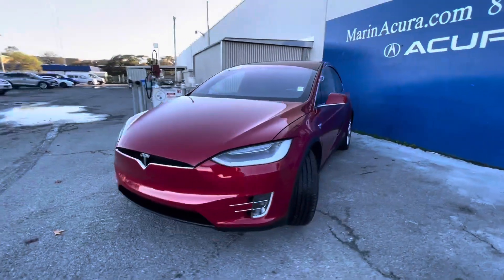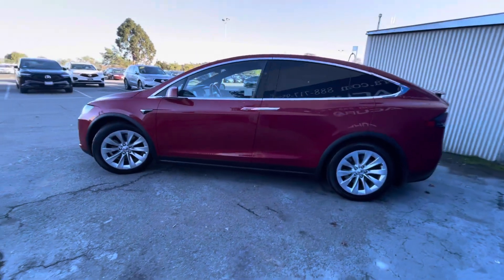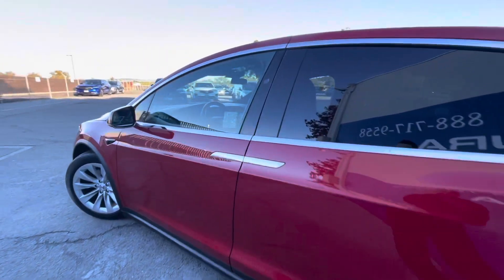The identifying stock number for this large luxury SUV is 22301.